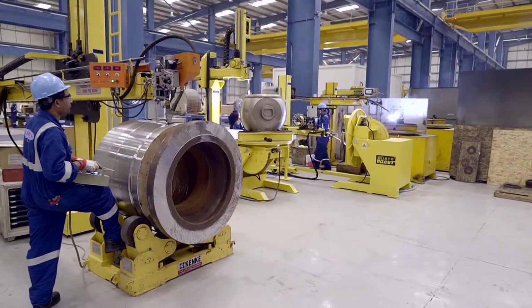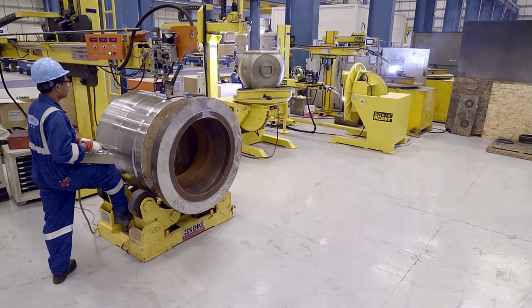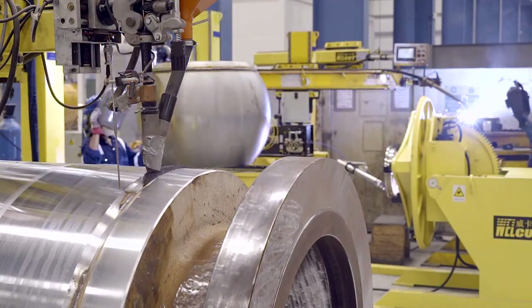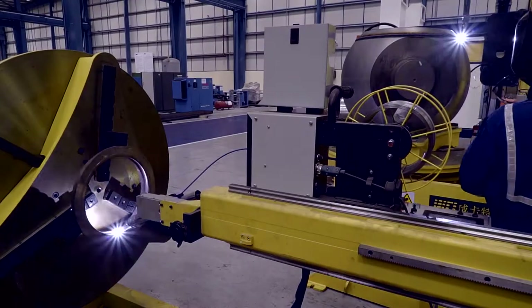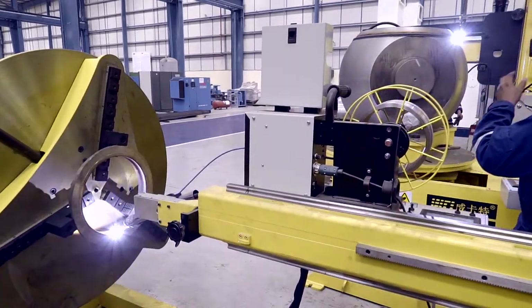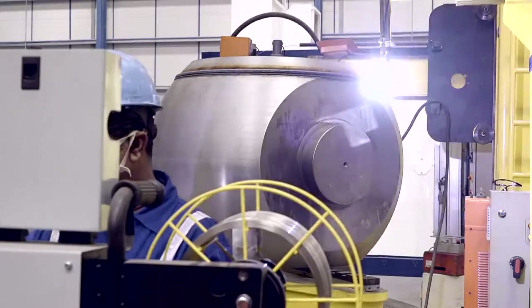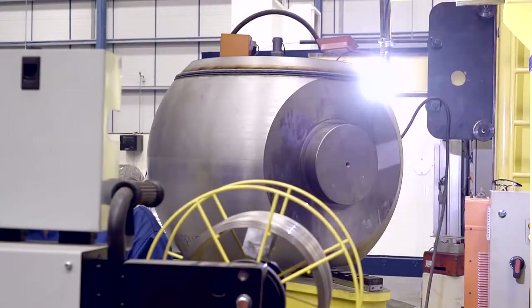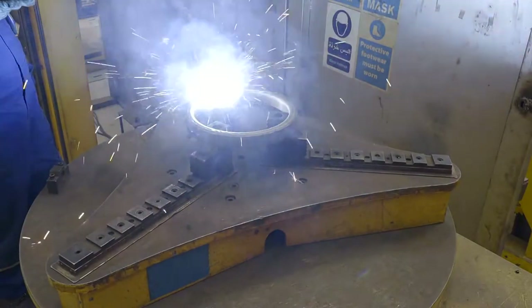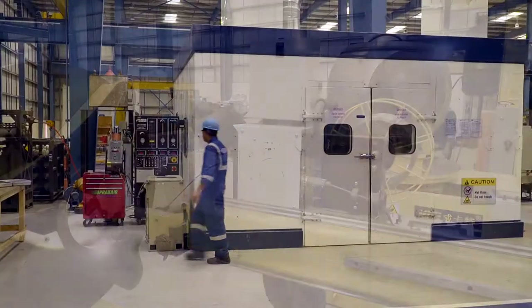Camtec's welding division includes SAW, SMAW, GTAW and GMAW stations for overlay and cladding of corrosion resistant material. The division is fitted with different kinds of booms up to 5 meters in length, working in conjunction with rotating and positioning equipment, and can handle valves from 2 to 56 inches.